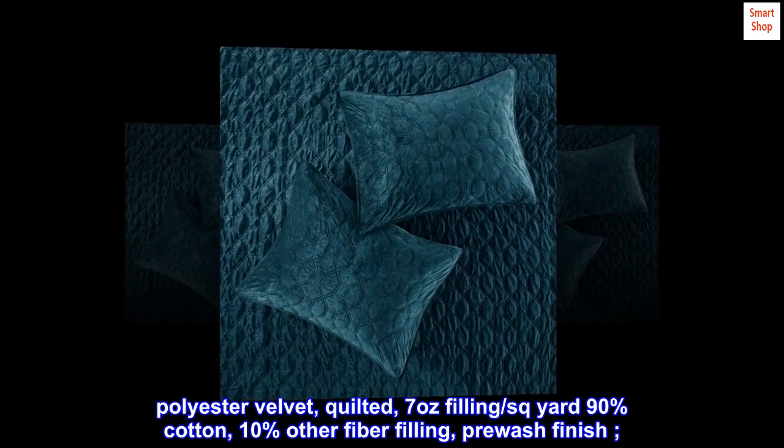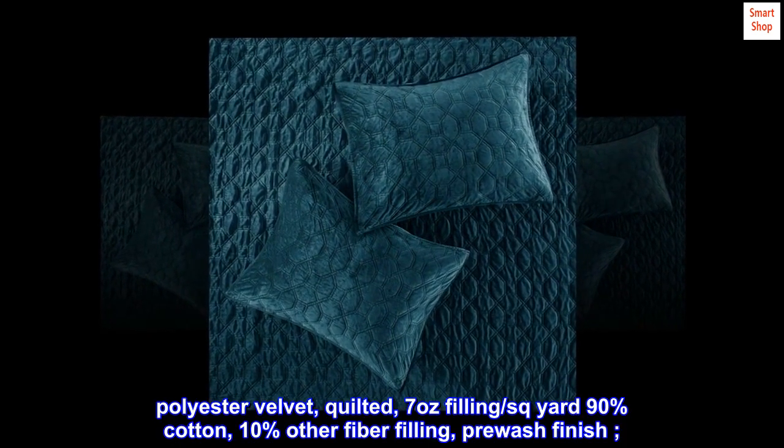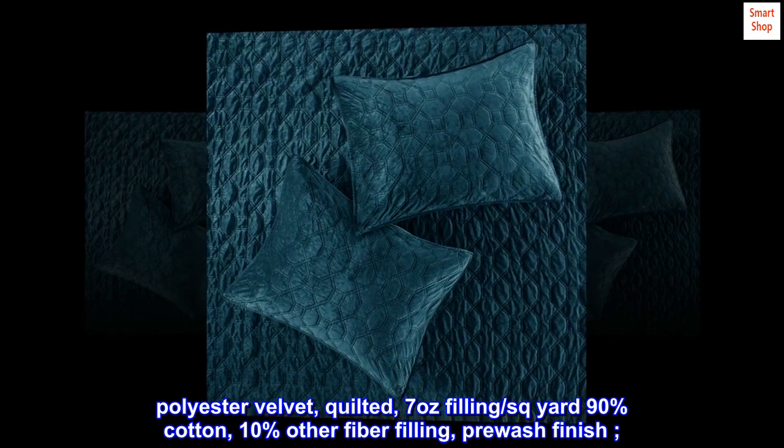Polyester velvet, quilted, 7 ounces filling per square yard, 90% cotton, 10% other fiber filling, pre-wash finish.